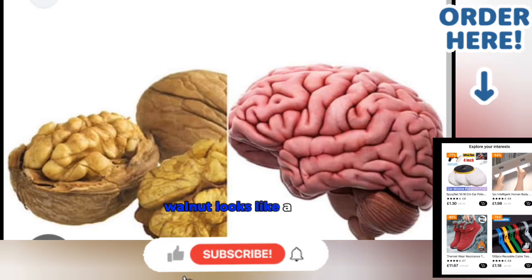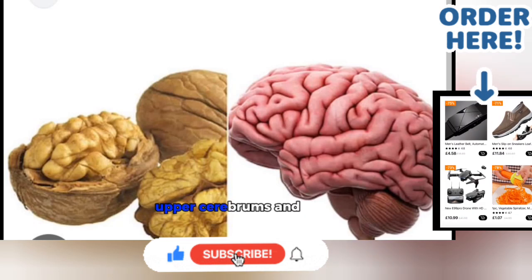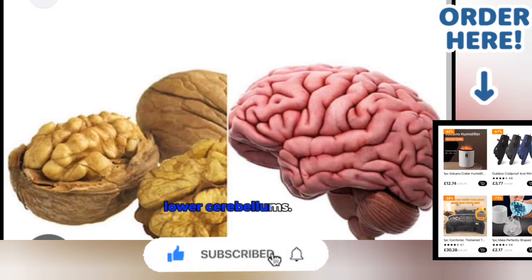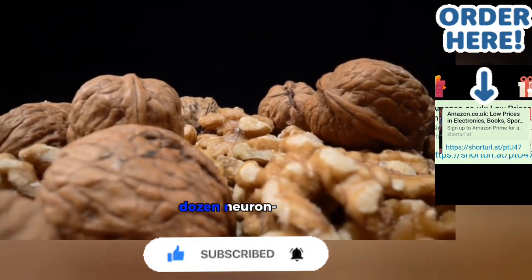4. Walnut — Brain. A walnut looks like a little brain, with a left and right hemisphere, upper cerebrums, and lower cerebellums. Walnuts help in developing over three dozen neurotransmitters within the brain.